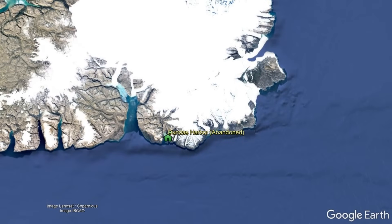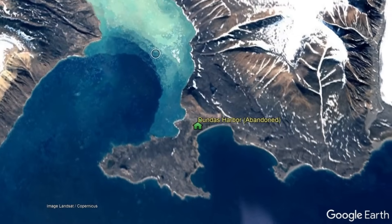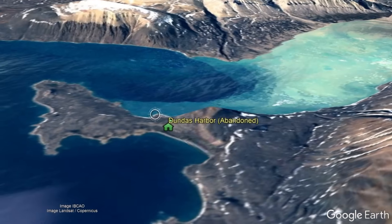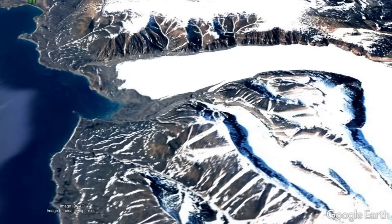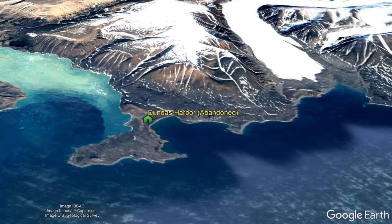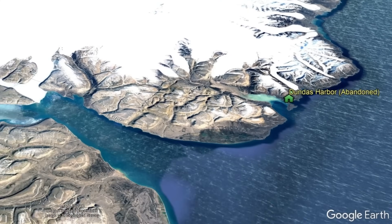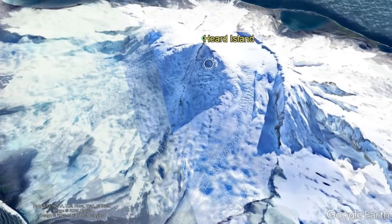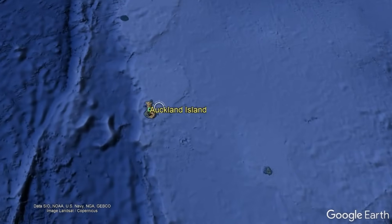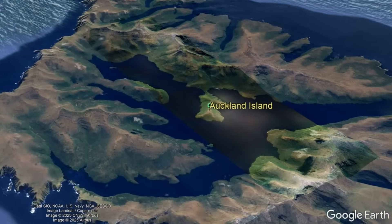Devon Island was most recently inhabited by humans between 1924 and 1951 at a spot called Dundas Harbor. The extremely cold climate, lack of valuable material goods found on this landmass, its failure to mark a crucial military base location, and the difficulty of supplying such a remote location led to its eventual abandonment. Similar reasoning is why other remote islands such as Heard Island or New Zealand's Auckland Island are also uninhabited — it is simply too expensive and remote to attempt to live there.